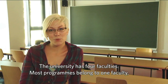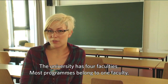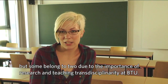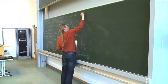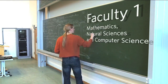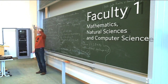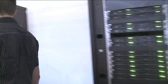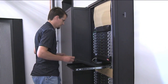The university consists of four faculties. Most study programs belong to one faculty, but some also to two. Mathematics and the natural sciences are essential for all the engineering courses. Along with mathematics, Faculty 1 is also home to computer science — a very important program with excellent career prospects.